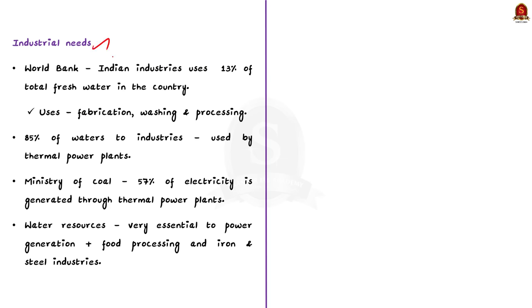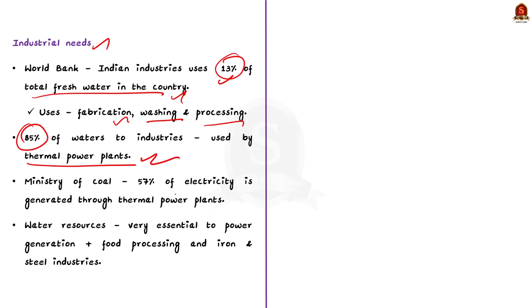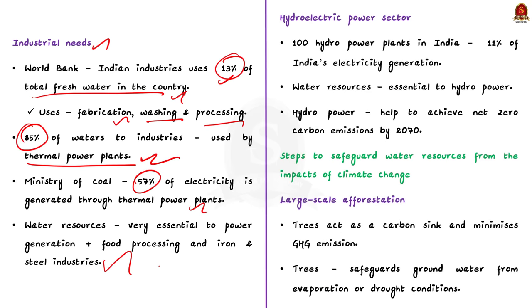Thirdly, let us take up the industrial sector. According to the World Bank, Indian industries currently use about 13% of the total fresh water in our country. Fresh water is critically important for industries to carry out processes like fabricating, washing, and processing of products, as well as for cooling purposes. In India, nearly 85% of water going to industries is tapped by thermal power plants alone. According to the Ministry of Coal, around 57% of electricity is generated from thermal power plants. So water resources are very essential for power production, and industries like food processing, iron and steel also depend on fresh water resources.